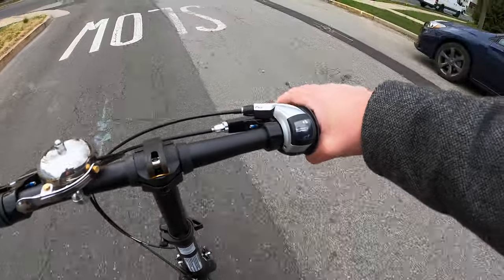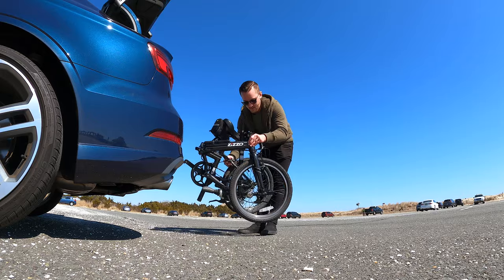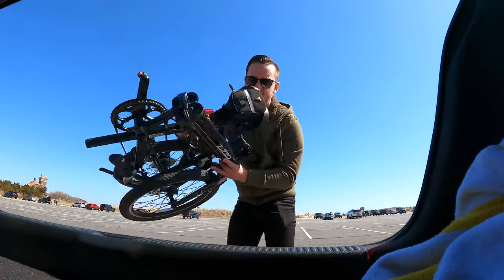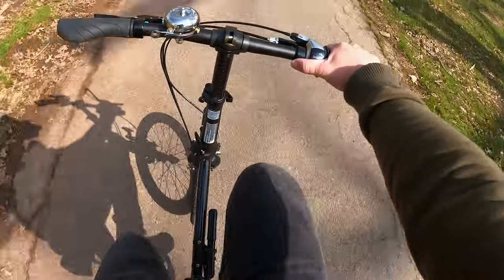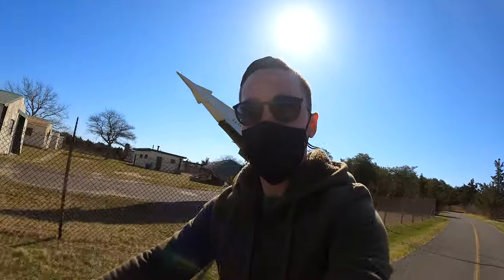The Urbano has an 8-speed Shimano gearing system, 20-inch multi-terrain tires, a durable aluminum frame, and weighs in at just 24 pounds. For a bike with tires on the smaller side, the Urbano offers a very smooth ride and at points feels like it soars.